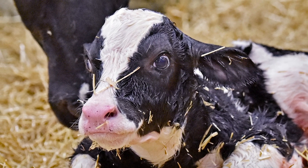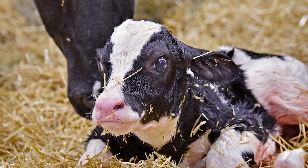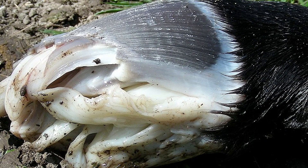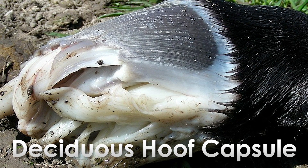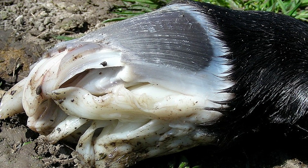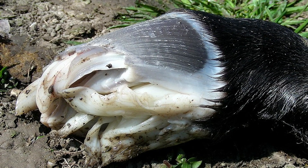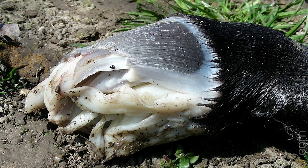The hoofed mammals have a bunch of adaptations to make the birthing process as quick and painless as possible. To the uninitiated, one of the most unusual among these adaptations is what has been named a deciduous hoof capsule. Those folks knowledgeable in agriculture or the farm industry are well aware of what a deciduous hoof capsule is, but for anyone who hasn't witnessed or aided a horse birth, the sight of what covers the foal's hooves immediately upon exiting the mother is quite appalling.